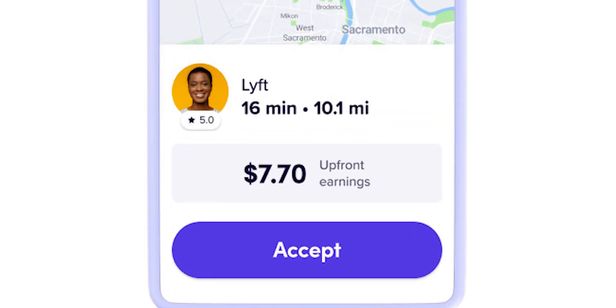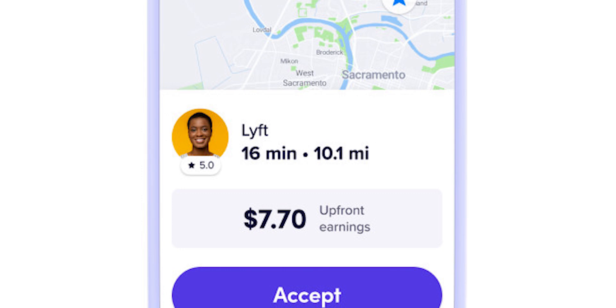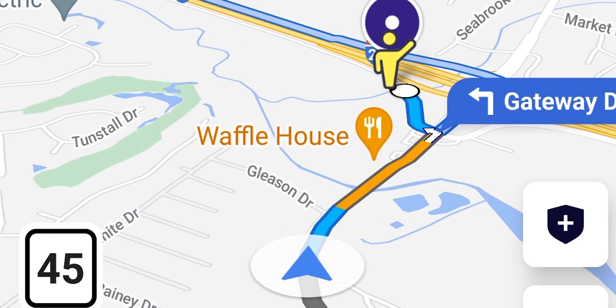Instead, when you get a ride request, you'll see all the details upfront including the amount you'll earn, the pickup and the drop-off locations, the expected time and distance to complete the ride, and you'll even get a map of the full ride.